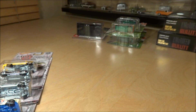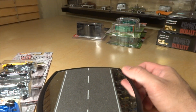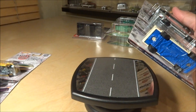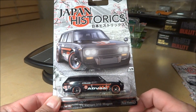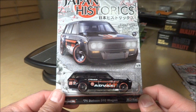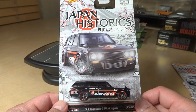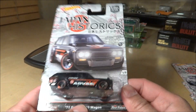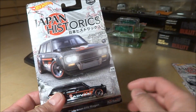Now, time to show you the Japan Historics. After two or three months, I finally got the new sets — I had ordered two sets of the Japan Historics. These have been out in Canada for at least a month, and I'm hearing from my Canadian connections that they're already peg-warming there. We're now finally getting them in the States. These are taped on the sides and the bottom because of the known glue issues with the blister and the card.